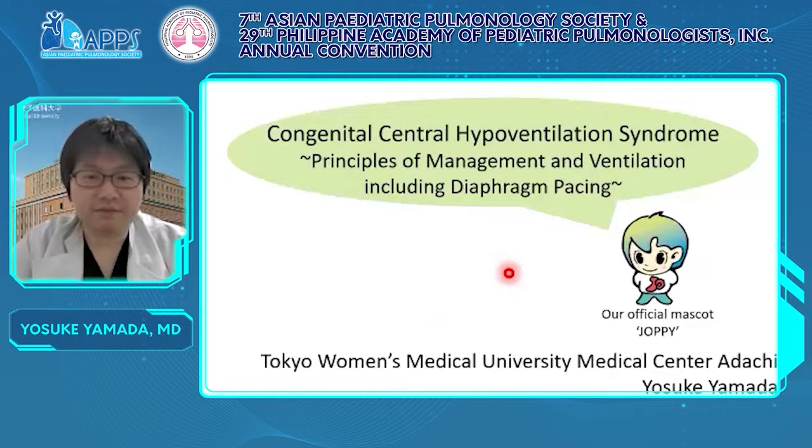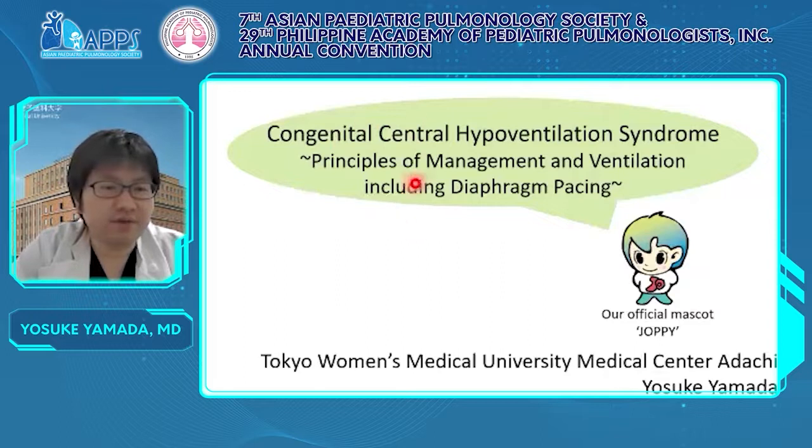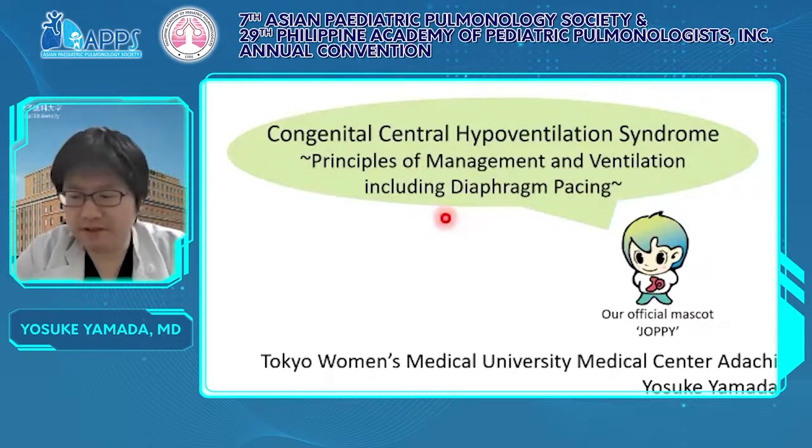Good afternoon, everyone. My name is Yosuke Yamada, a neonatologist and pediatric pulmonologist at Tokyo Women's Medical University. First of all, I would like to thank all the people involved in this conference. It is a great honor to give a presentation. Today, I would like to talk about CCHS and principles of management and ventilation, including diaphragm pacing.